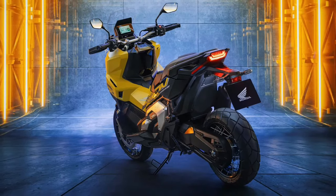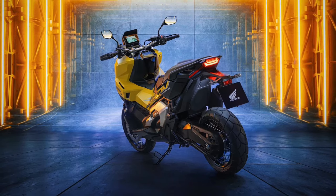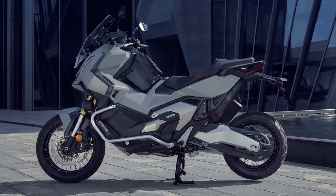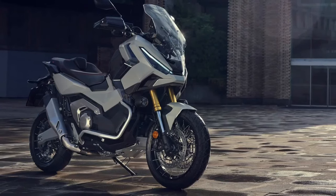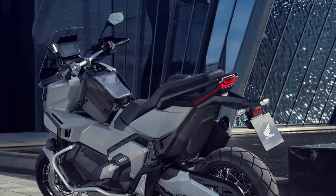Safety features: Honda places a strong emphasis on safety, and the X-ADV is no exception. It comes equipped with advanced ABS anti-lock braking system and traction control, which work together to provide optimal braking performance and stability, even in slippery conditions.